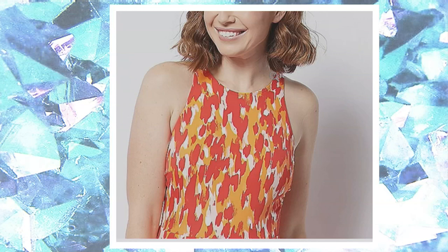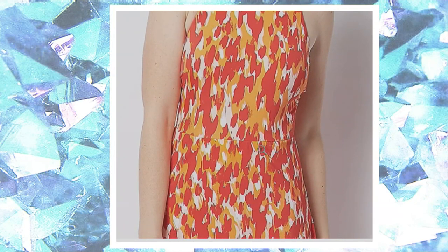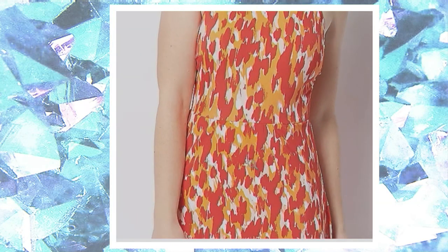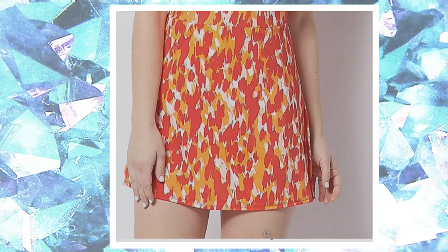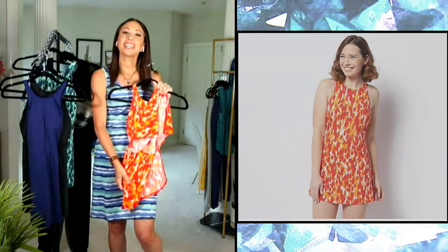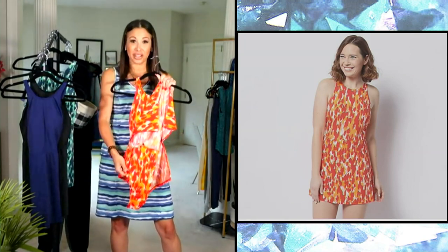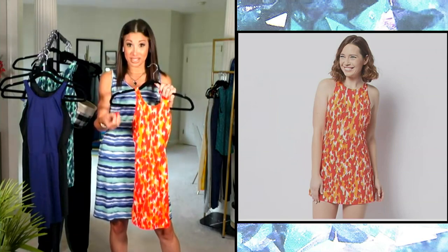Going down the body, it comes in a little bit right at your waist with this great stretchy material, and then it flounces out with the skirt on the bottom. Remember, this is over a swimsuit — you do not have to wear a separate swim bottom underneath. You also have a little bit of a higher slit on the side. So we're giving you all of the opportunity to play with a flirty fashion, but you don't have to worry about your modesty. We've got you covered.